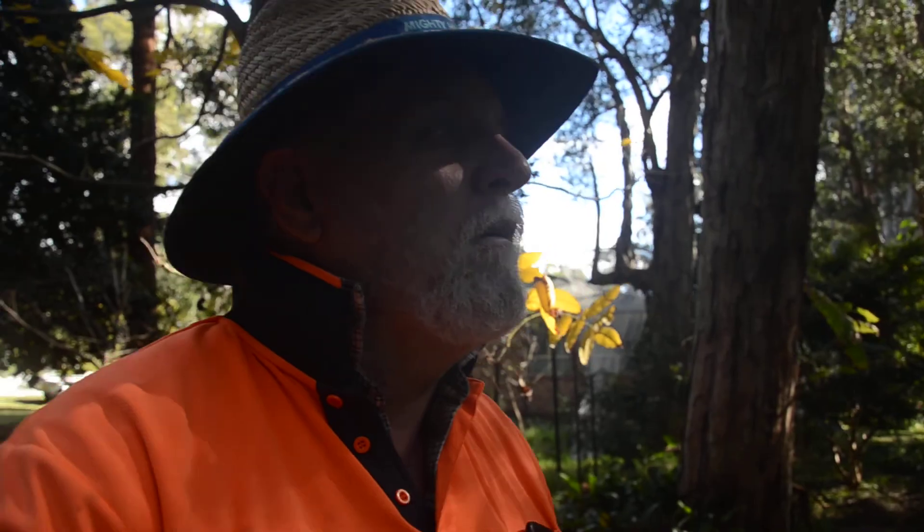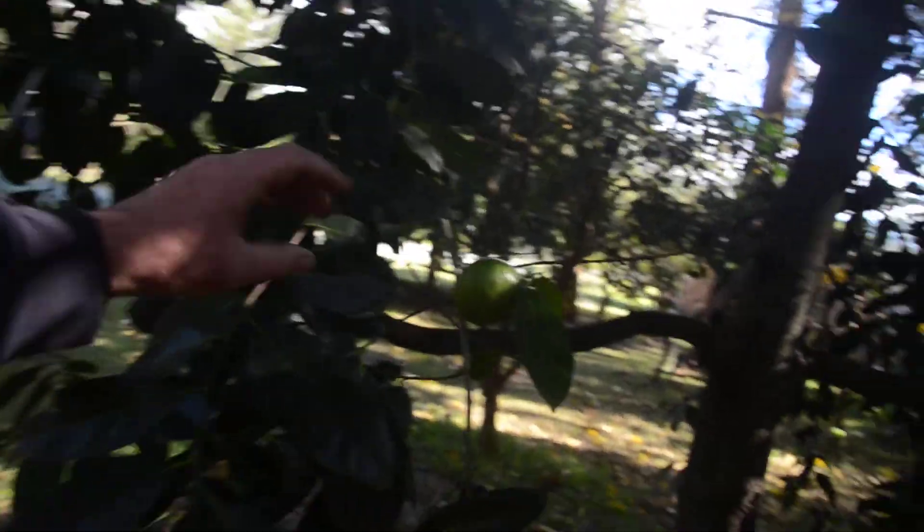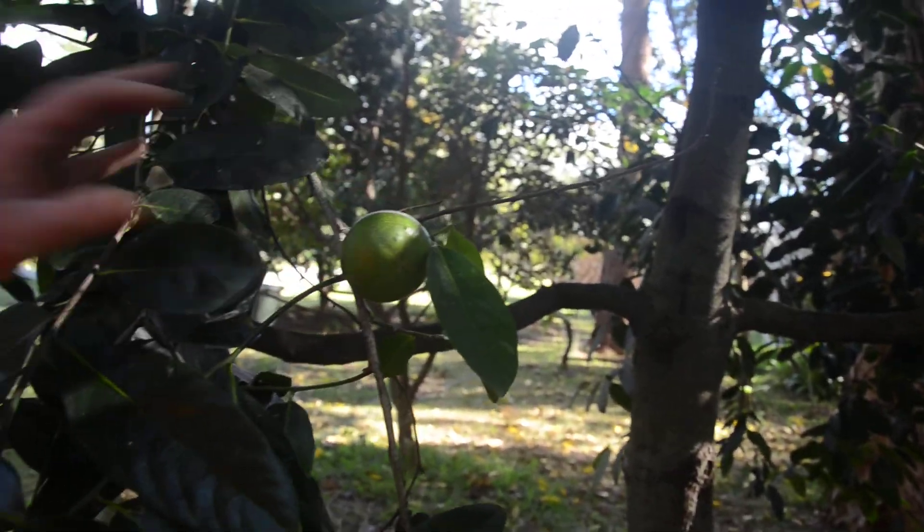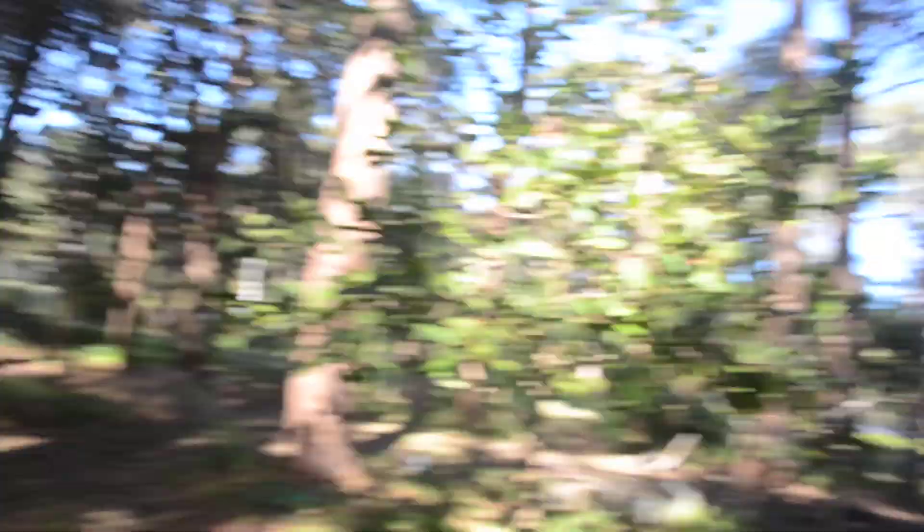Coming over to my black sapote - he's still producing, still coming on. There he is - these are getting really nearly ready for eating. If you haven't tried the black sapote, the chocolate pudding tree, it is a wonderful tree. Anyway, I'll see you later, thank you very much for your time again, bye.